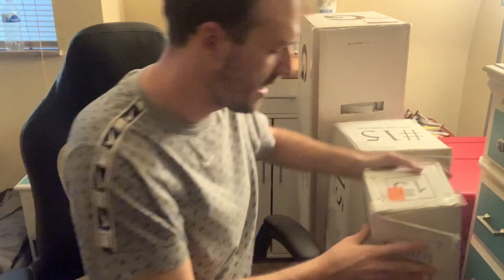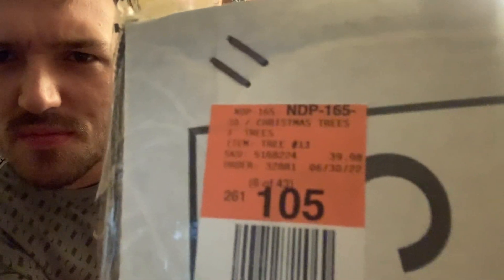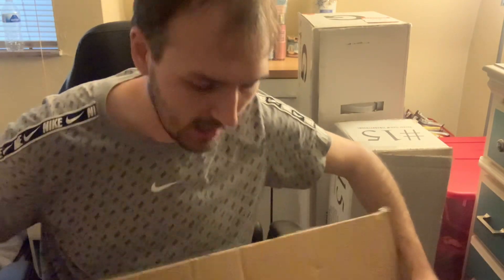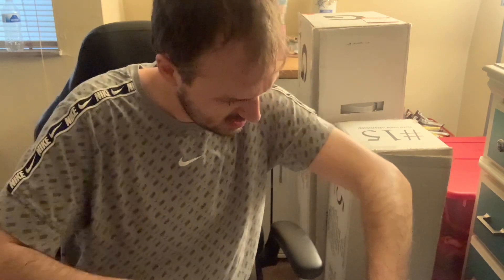You guys will not believe — when I went through the Christmas tree aisle, literally all of the Christmas trees were 90% off. So this one was $39.98 — it's just a plain green tree, nothing too special about it. But for $3.99, can't beat that. This one is 32 inches, so about the same height as the other one.